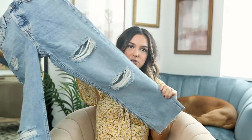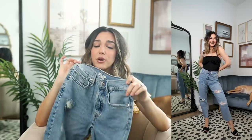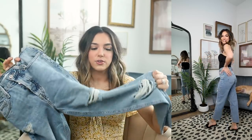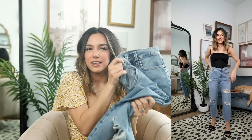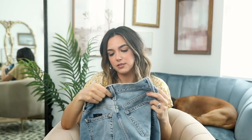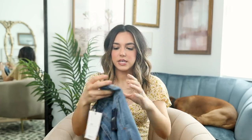Moving on to some denim — the second I saw these on the website I knew I had to try them on. Look how cute these are! I love the distressing on them — they're definitely like a mom jean fit and they fit so good. I was super impressed with this pair. They are incredibly soft, like really soft — a nice very worn-in vintage feel. I really like the wash overall. I picked them up in a size 24 and they fit me perfectly.